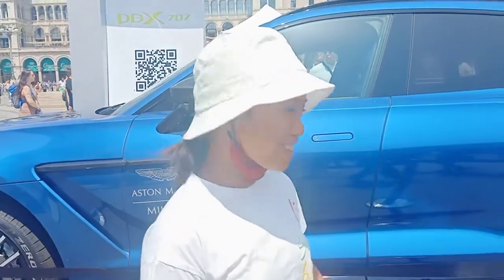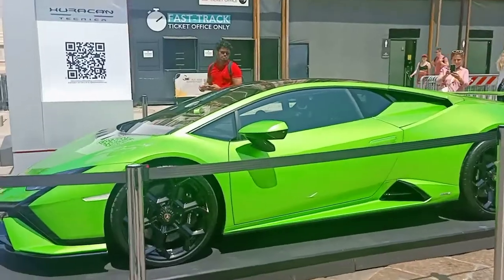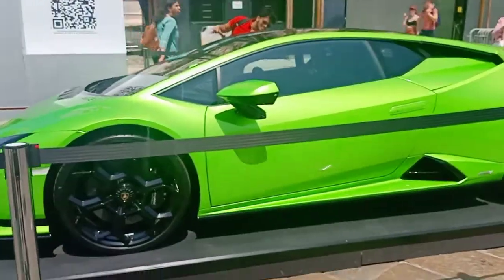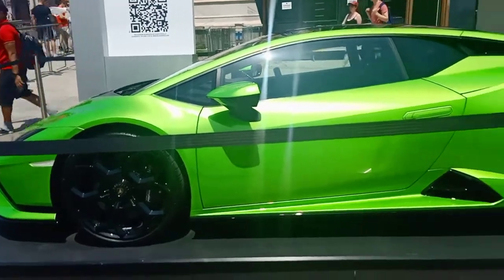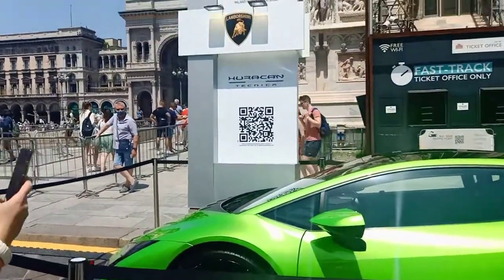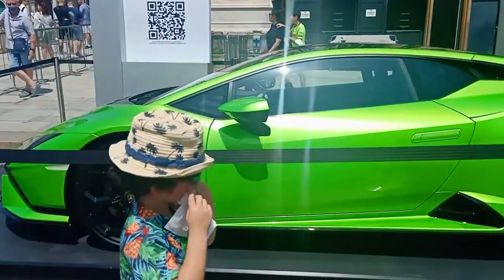I like the color, it's like a Lamborghini. Wait — it is a Lamborghini! Yeah, can you go over there please?